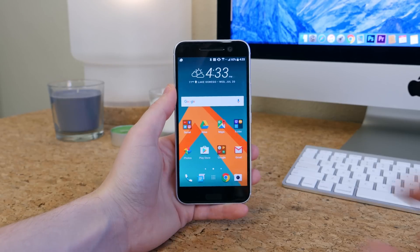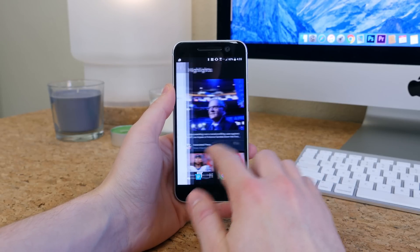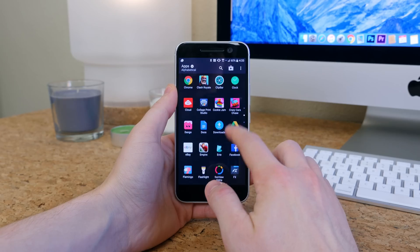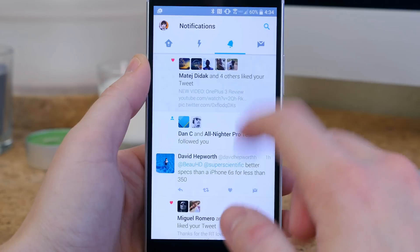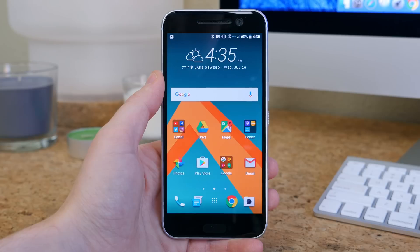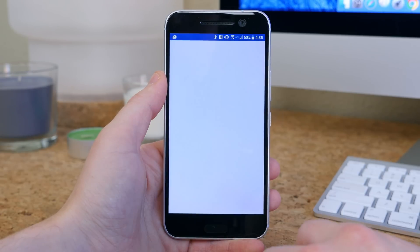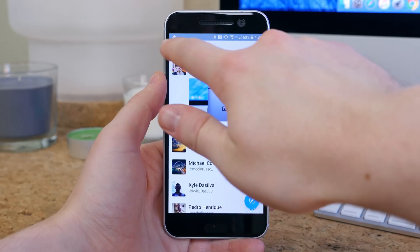I'll start by saying that the HTC 10 still has that HTC feel to it. It's kind of hard to explain what that is, but if you've ever used an HTC phone, you'll kind of know what I'm talking about. The scrolling speed isn't particularly fluid or responsive to touch, but the phone as a whole is very fast. It's consistent — it all flows together very well. The animations appear to match the raw processing speed nicely right out of the box.